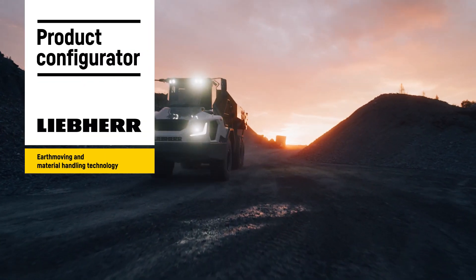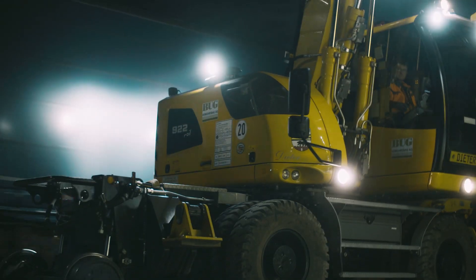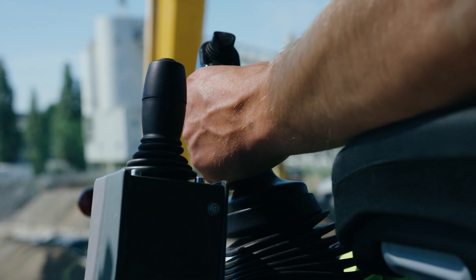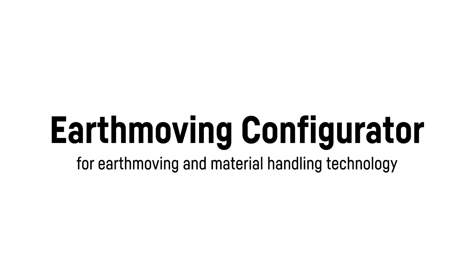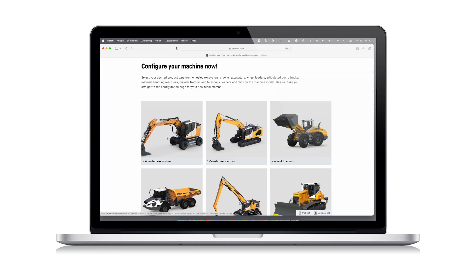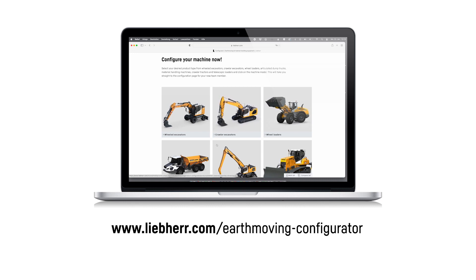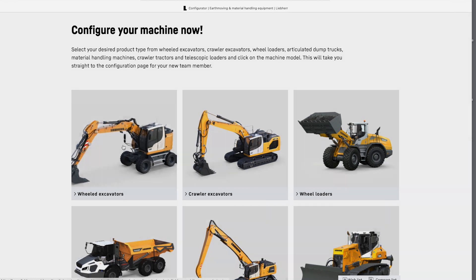Every construction site is different. Each varies in operation, working hours and tasks. That also means a workforce and its equipment are constantly changing. With our product configurator for earthmoving and material handling technology on the Liebherr website, we give you the opportunity to personally assemble your own ideally-equipped colleague.